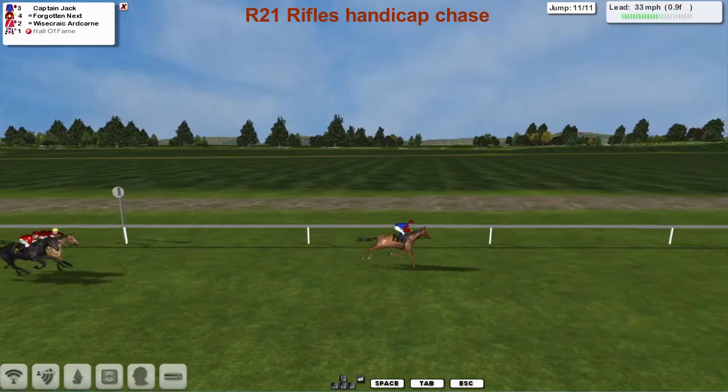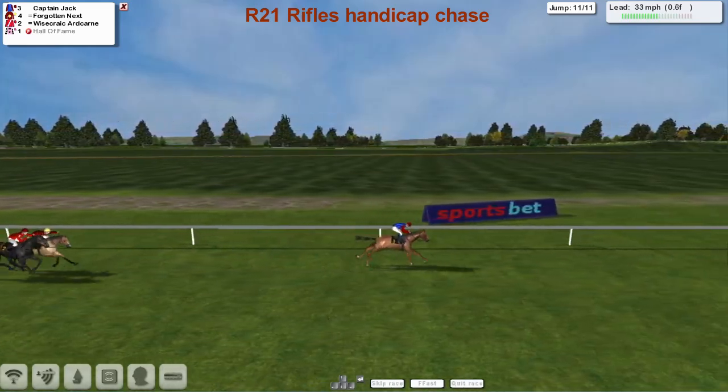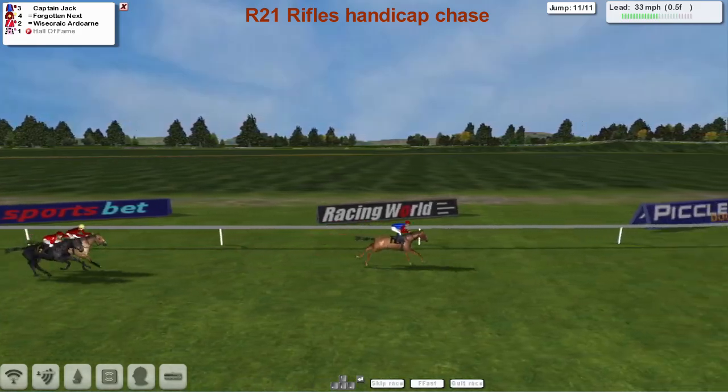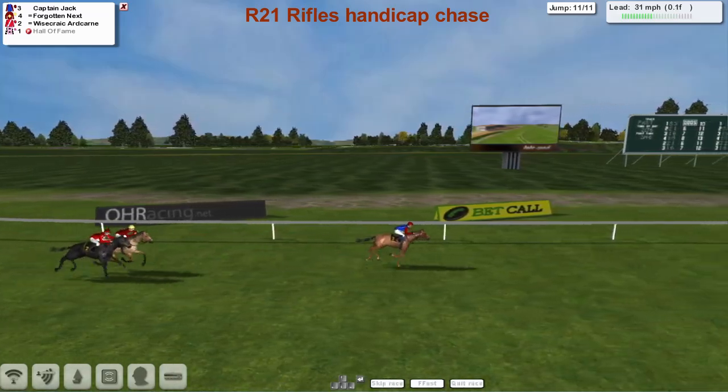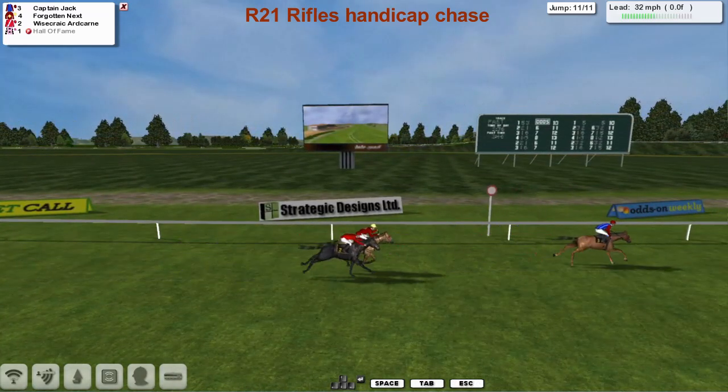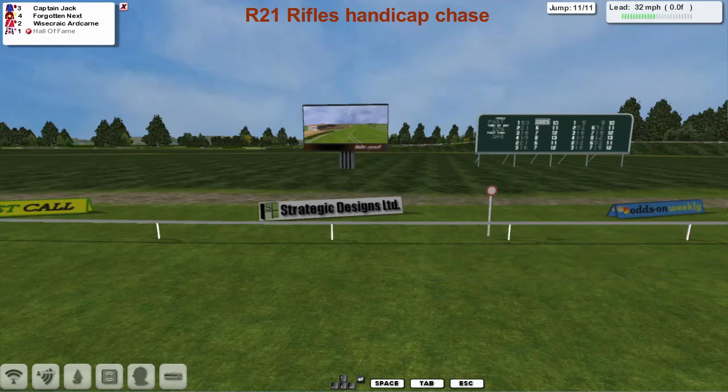Forgotten Next is going to need to get that speed going sharpish. Over the final fence they go and this is Captain Jack all the way. Captain Jack well clear — a penalty kick for Captain Jack in the end. Close for second though: Forgotten Next with hurdling speed just getting up for second ahead of Wisecrack Hardcairn.